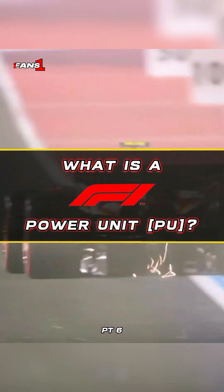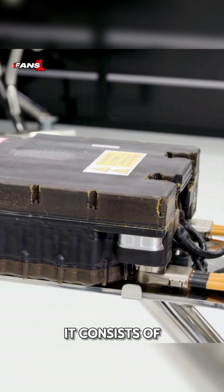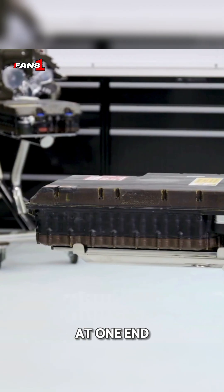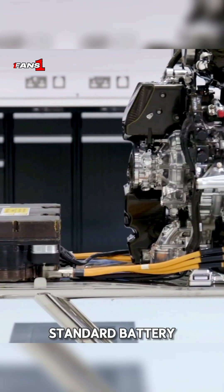What is a Formula One power unit? Part 6. The energy store is essentially a sophisticated battery. It consists of a series of cells connected together with a positive terminal at one end and a negative terminal at the other. This is similar to any other standard battery.